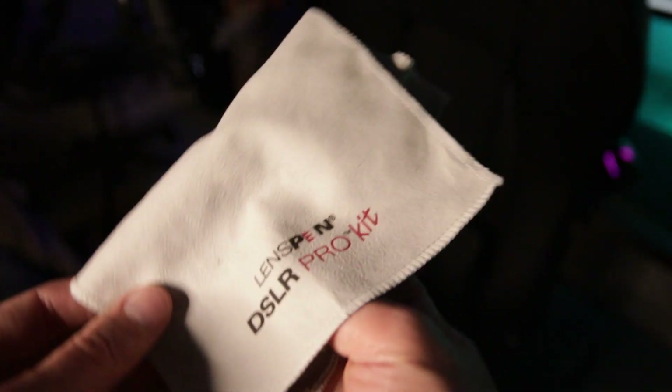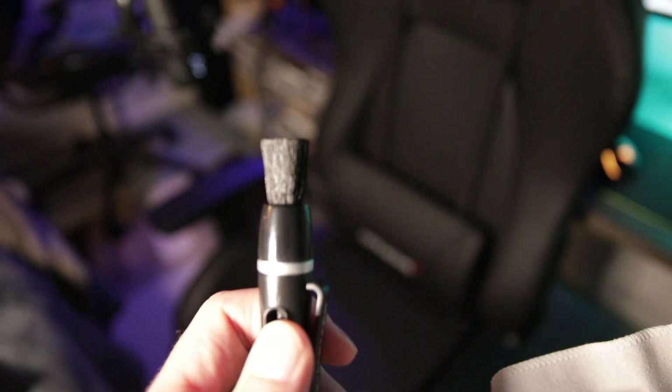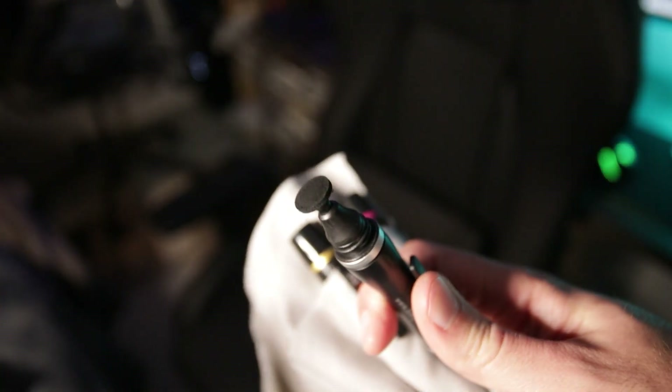Cleaning your gear is an absolute necessity. I have a Lens Pen DSLR Pro kit, which includes a cleaning tool for filters and lenses as well as a micro tool for the eyepiece and LCD screen. The carrying case is microfiber so you can also use it to wipe your screen. Super cheap and something you'll definitely need in your bag.